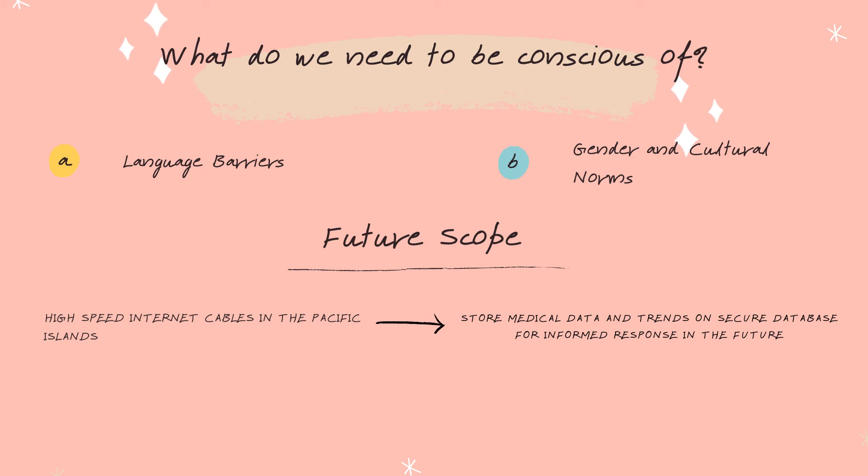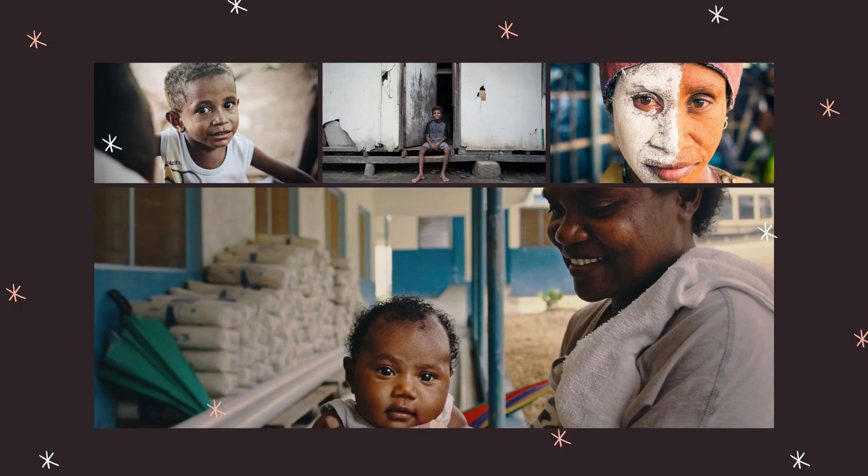Looking into the future, the implementation of high-speed internet cables will provide additional benefits including algorithm updates and data collection for disease surveillance. The diagnostic tool could also be expanded and scaled for the detection of other diseases, potentially including COVID-19. Lungs for Life ensures proper mechanisms are set up and that the local population are empowered to eliminate preventable death and disease arising from pneumonia.